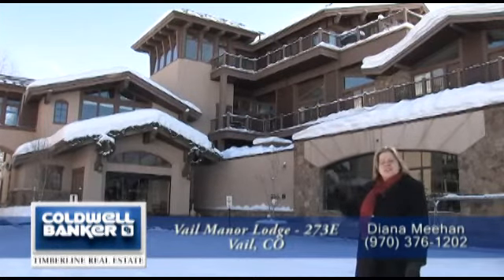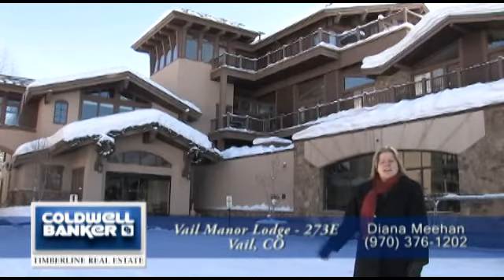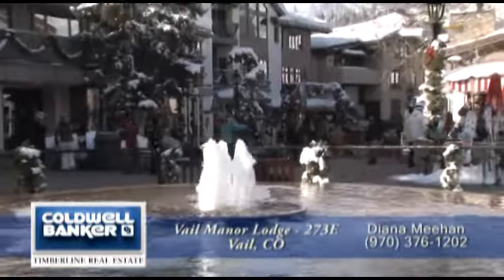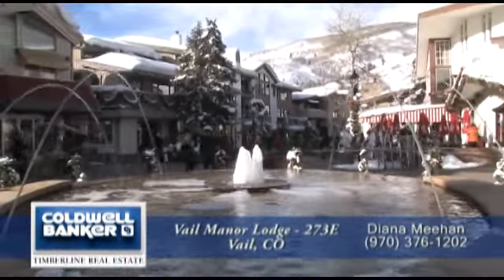In the summertime it's just steps from Ford Park, which has the Betty Ford Alpine Gardens and dance festivals and orchestras all summer long. Any time of the year you'll appreciate the close proximity to the shops and restaurants of Vail Village.